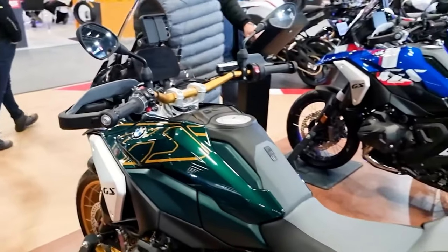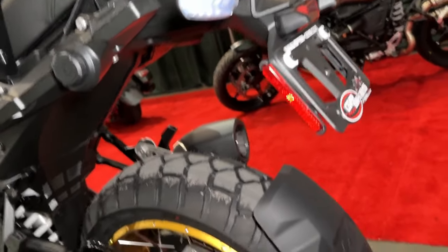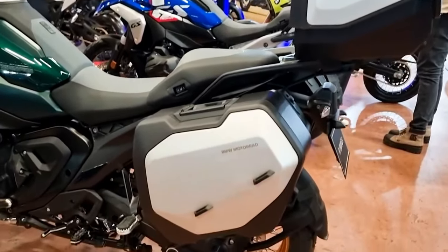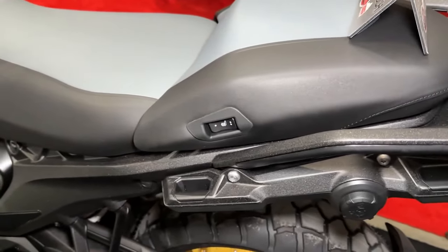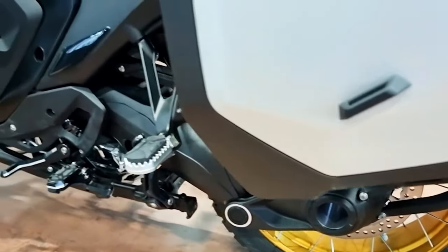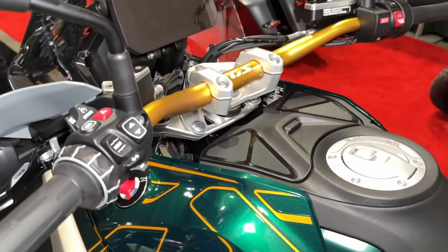'Another thing we wanted to achieve with the new BMW R1300GS was to stop the trend of getting bigger and bigger — and in fact we managed to reverse this trend,' said Johan Beck, project manager of the BMW R1300GS. 'Our team achieved a significant reduction in weight and dimensions, resulting in an extremely focused and lean GS. The bike's engineering is packaged as compactly as possible using innovative design and manufacturing methods.'